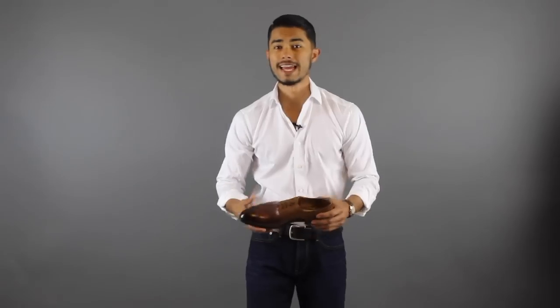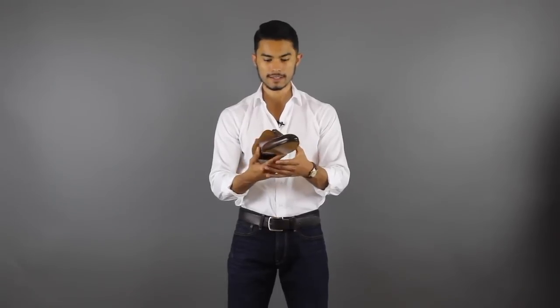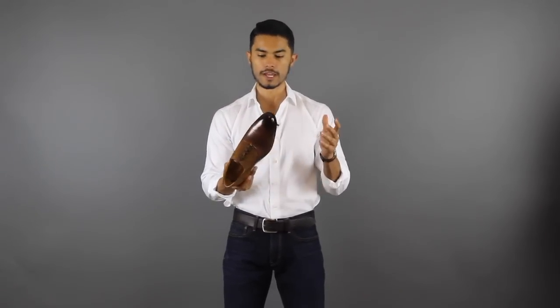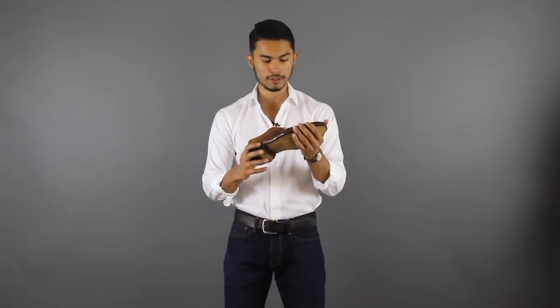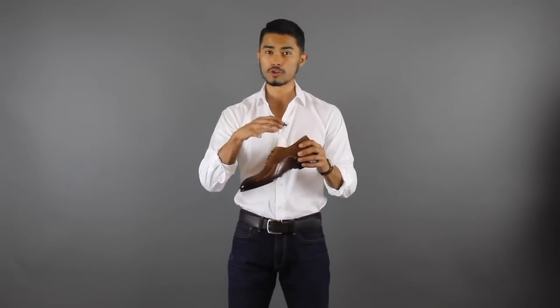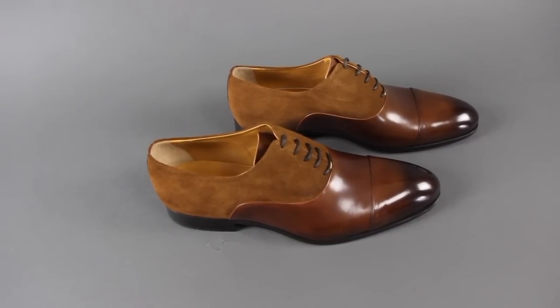Right now is the time to get them, and I was actually lucky enough to get a pair sent just to showcase to you guys, because I really wanted to check the quality. I wanted to make sure the quality was there before I even showcase the shoe to you. And let me tell you, these shoes are really beautifully made, and I'm going to show them to you in a couple of outfits and get a little closer in the detail so you guys can really admire the craftsmanship behind this shoe.